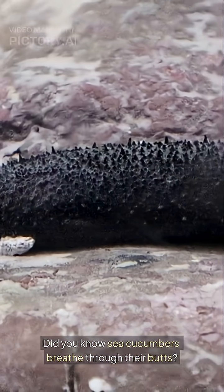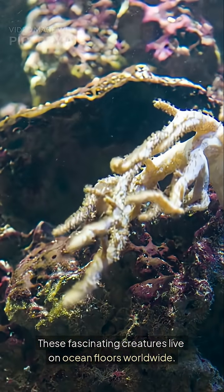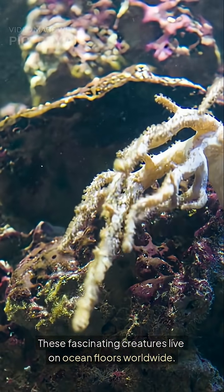Did you know? Sea cucumbers breathe through their butts. These fascinating creatures live on ocean floors worldwide. Sea cucumbers are echinoderms, closely related to starfish and sea urchins.